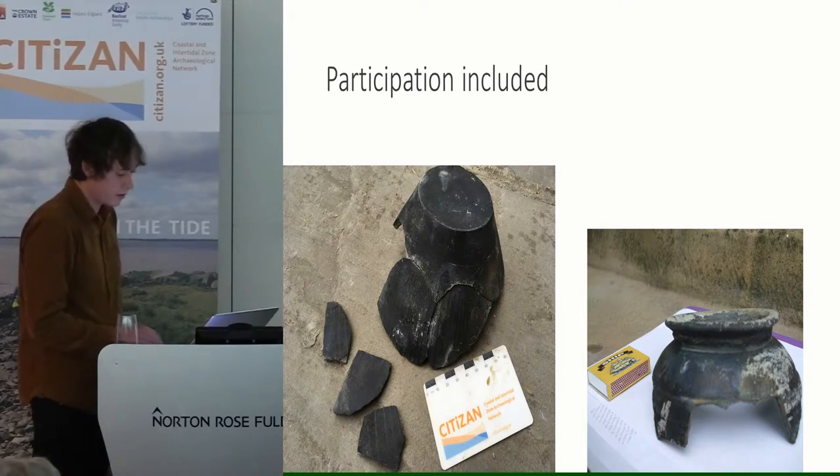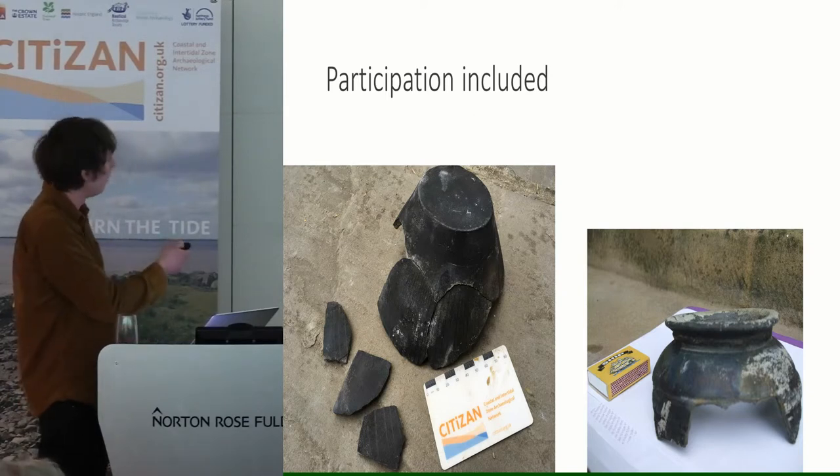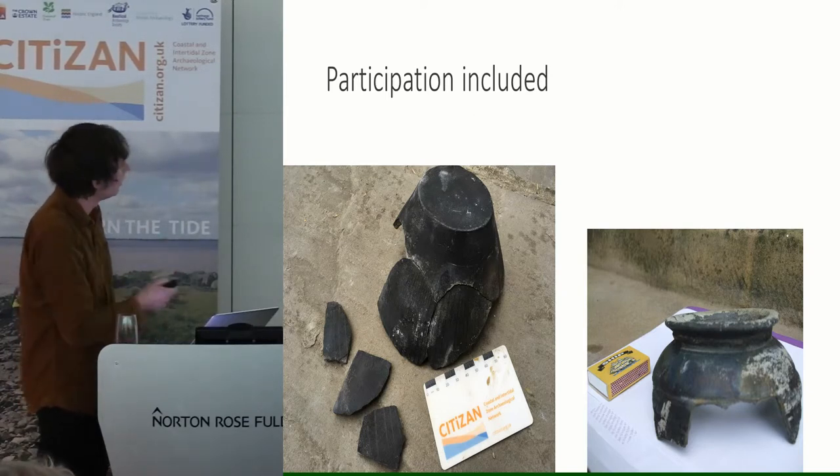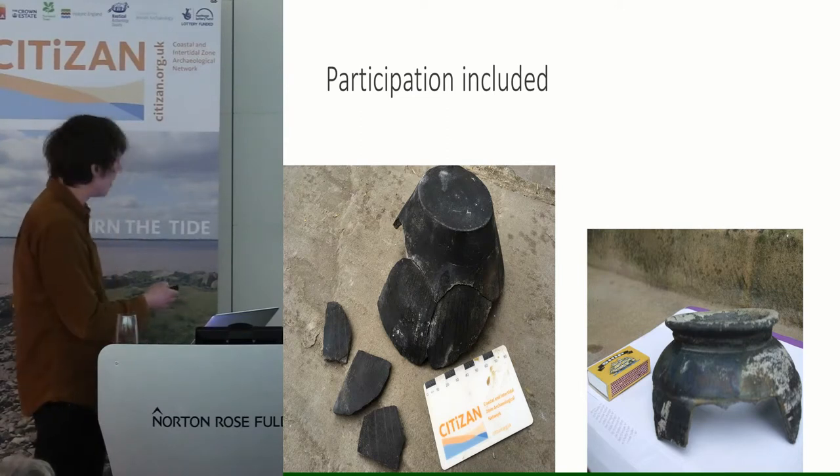And I personally did a greater level of research, triggered partly by finding two nice black burnished ware pots on site and wanting to learn more about them and their presence there. You can see one of them — I found that one. Just to talk a little bit about the research I did.